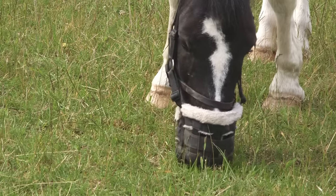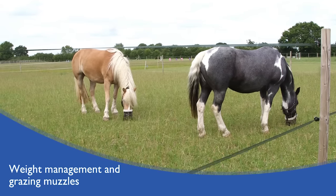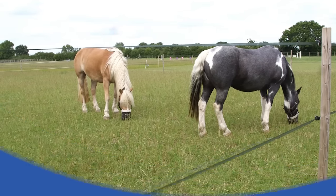Grazing muzzles can reduce grass intake by up to 80%, making them an effective method of weight control when all other options have been exhausted. These management strategies should not be left too late — taking early preventative measures at the first signs of weight gain is better than allowing your pony to become too fat. If you are still seeing no improvements despite your efforts, seek veterinary advice.